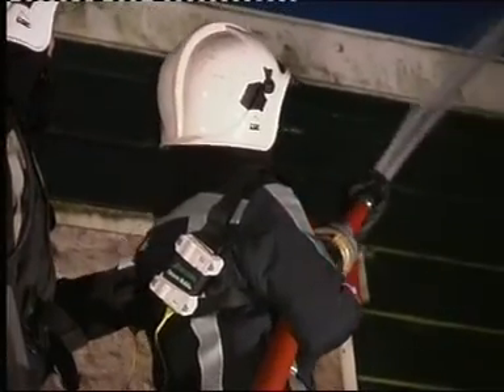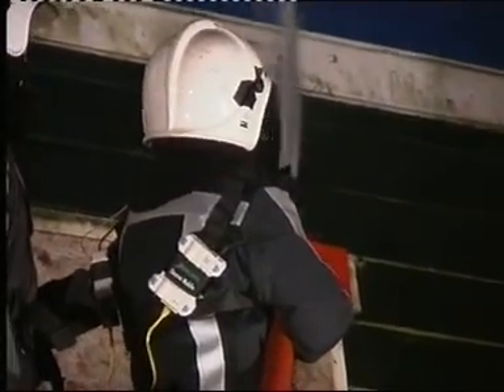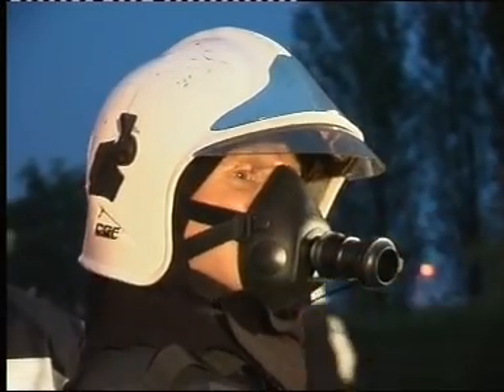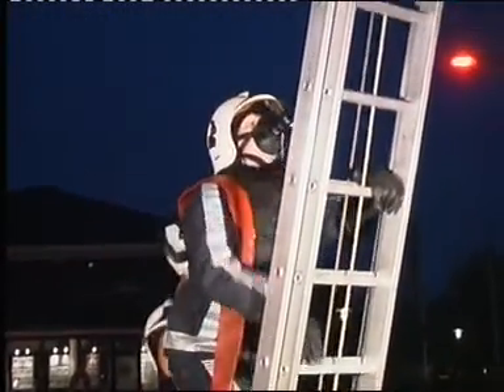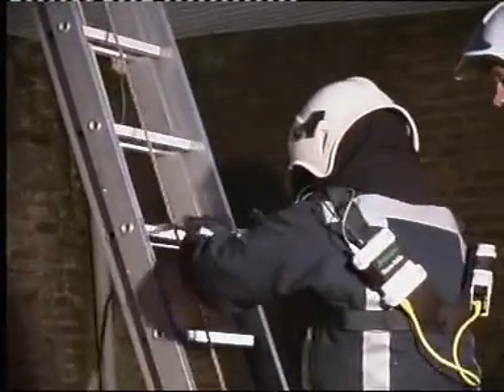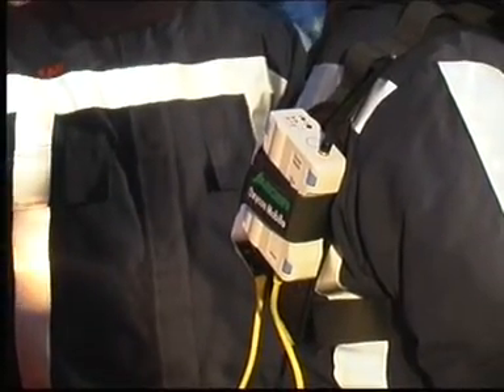How much energy does an employee need to perform? Often the answer to this is unclear. How can we judge whether a person can do his job? Annual health checks, exercise intolerance during work, and the determination of the degree of disability are areas in which Oxycon Mobile brings the answers.